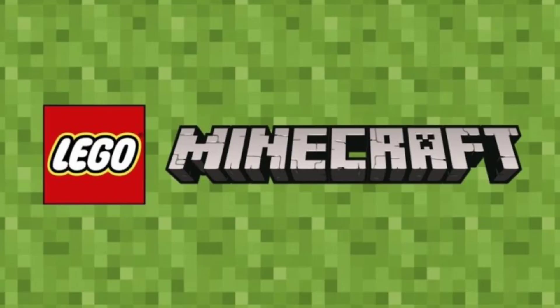So that was the top 10 smallest LEGO Minecraft sets of all time. I really hope you enjoyed — see you all next time.